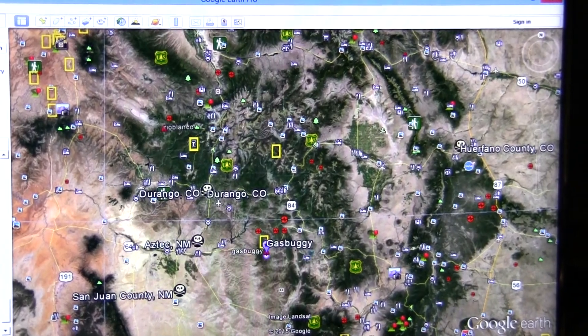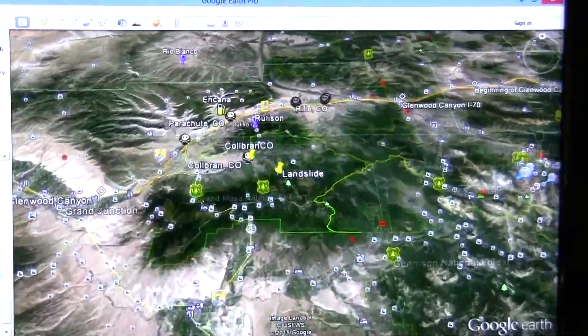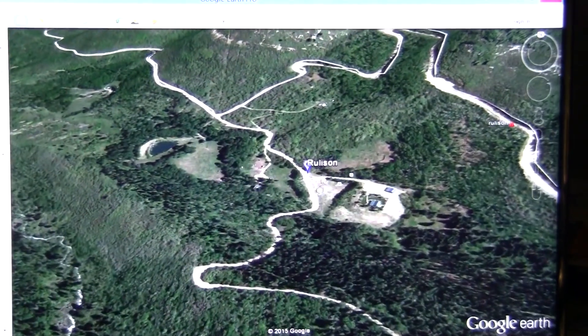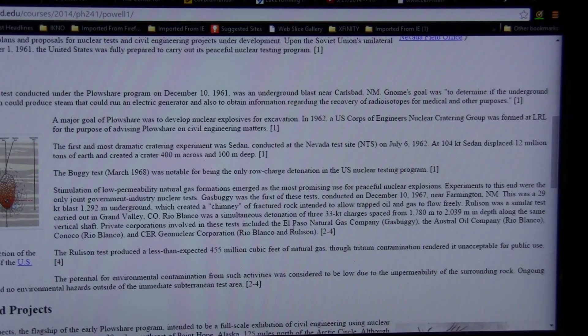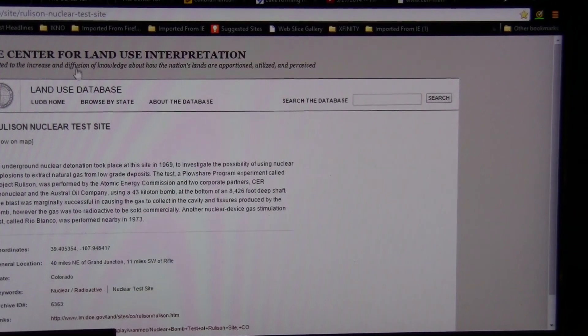The next in that sequence was Rulison — in 1969, a 43-kiloton explosion underground to stimulate natural gas. This one was deemed unacceptable for public use because it produced too much tritium. The Rulison test only produced 455 million cubic feet of natural gas. The Center for Land Use and Interpretation covers the Rulison site as well.